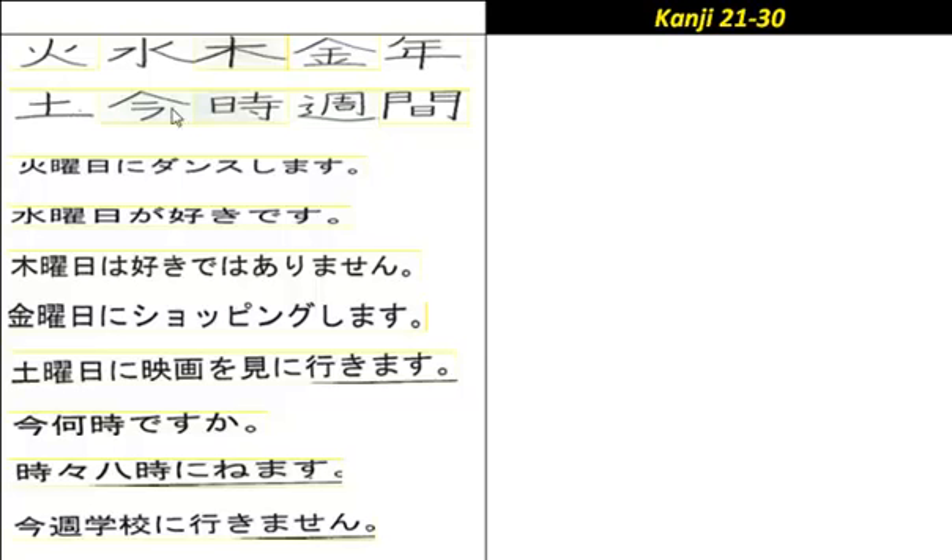This one means now, this, or present — pronounced 'ima', which actually does mean now. 'Kyo', which is that plus one character, means today. And 'kongetsu' means this month.